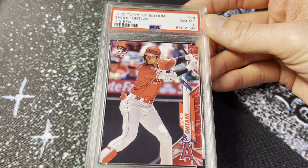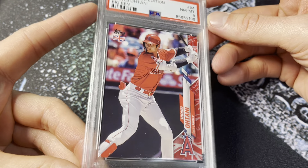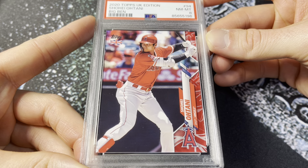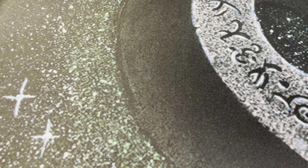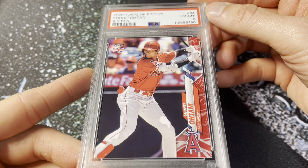Next up, got an Ohtani card. Lots of Ohtani stuff in this order. This is the 2020 Topps UK Edition, the Big Ben parallel — out of 99. This is the best year of these; you got the flag on the border. Very cool looking card, good color match. PSA 8 on this. I think I'm going to sell this one as well — serial number 29, 2020 Topps UK Edition for Ohtani.